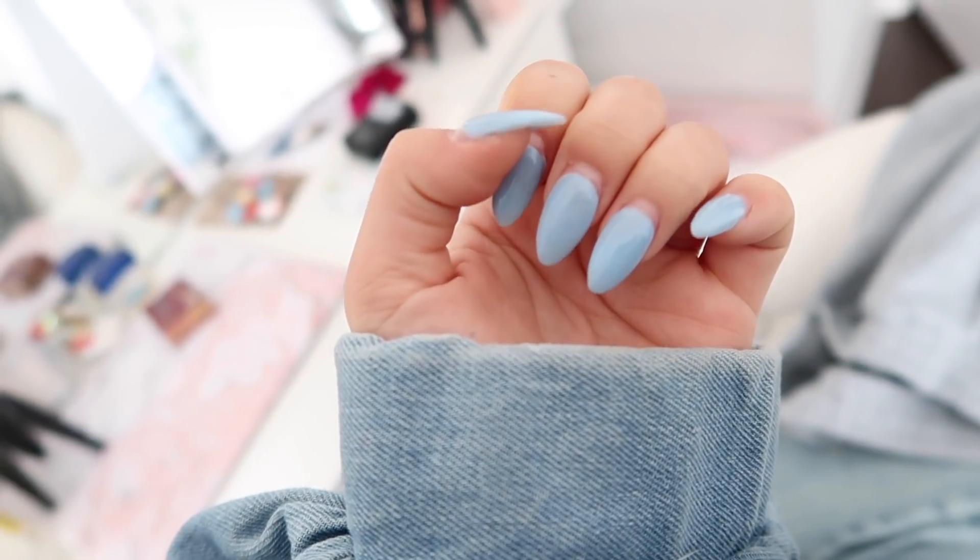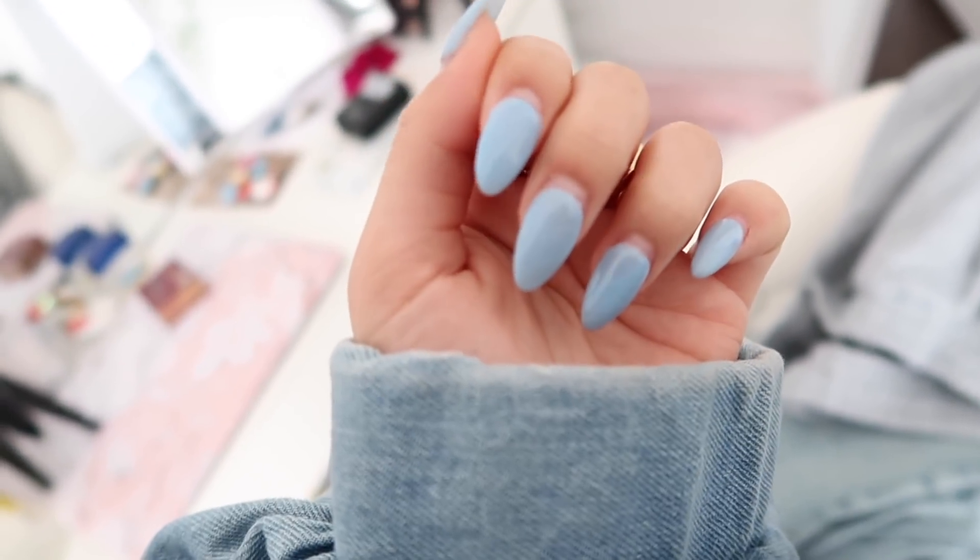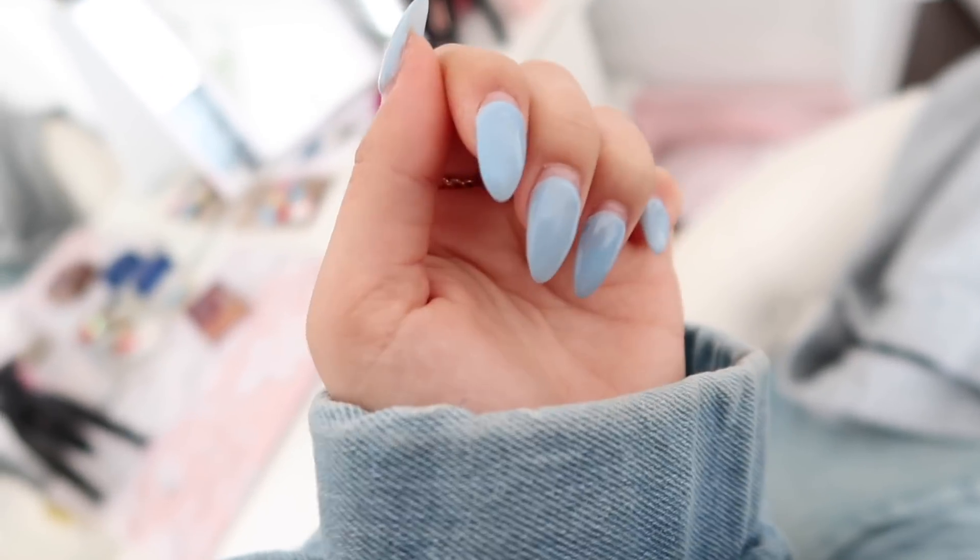Back to the video — I'm finally getting a nail refill. These are really crusty and I'm ready for a fall color because this current color is very summery and bright.